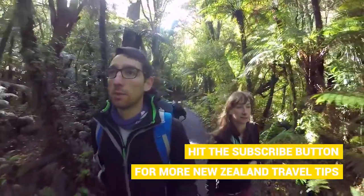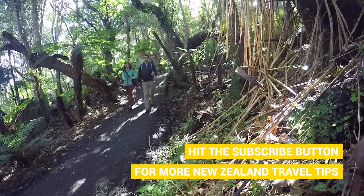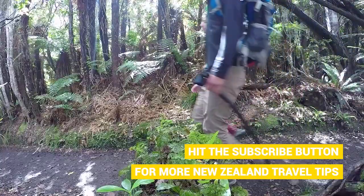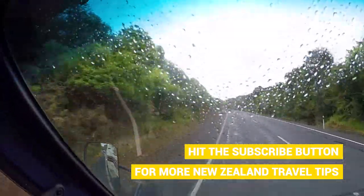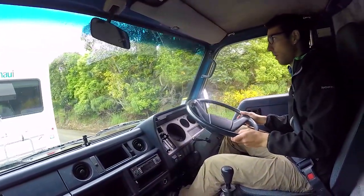We're super happy that we took the time to come and visit McLean Falls, especially compared to the little bit of a disappointment we got the other day when we visited the New Zealand version of Niagara Falls. You should definitely check that video out though. Anyway, we are now hitting the road to our second activity of the day.